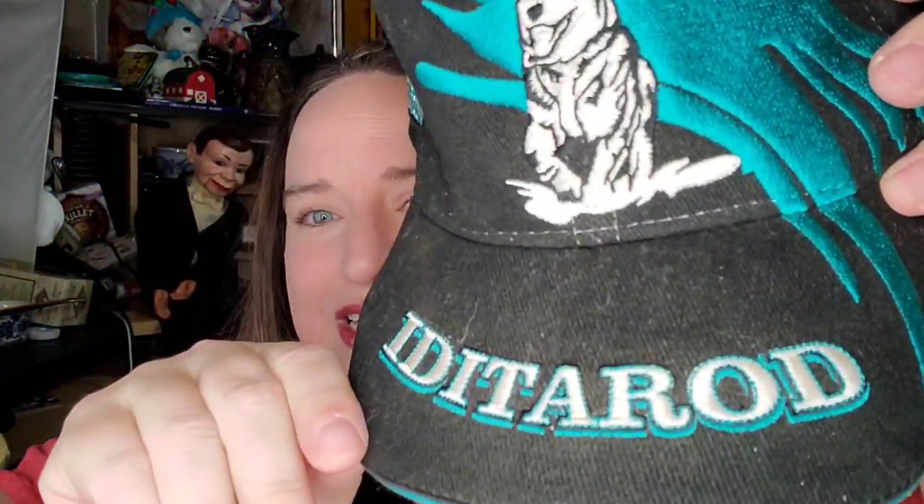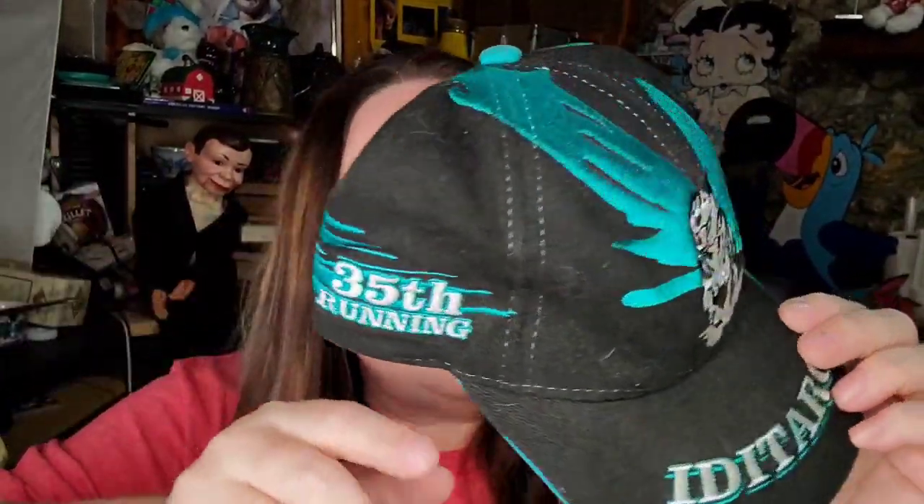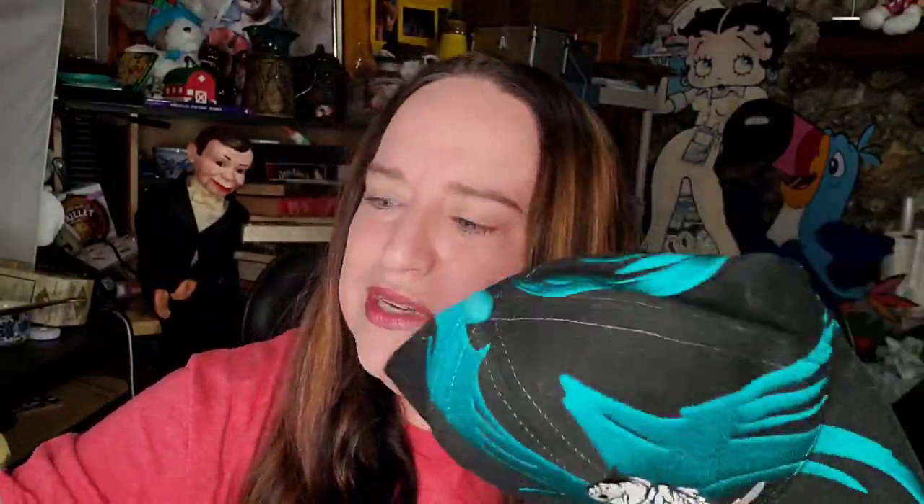This is an Iditarod hat — that's the snow dog sled racing event. I paid a couple of dollars for this hat and it sold for $22.49 plus shipping, buyers $29.41 all in. I got this from a high bid auction in Alaska.